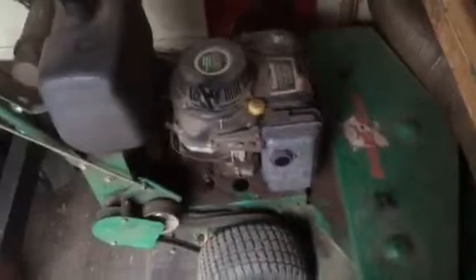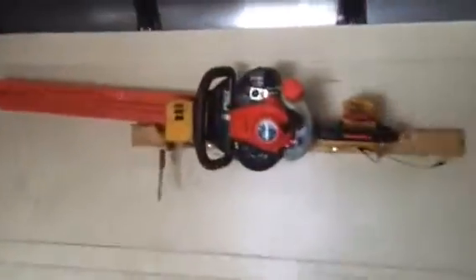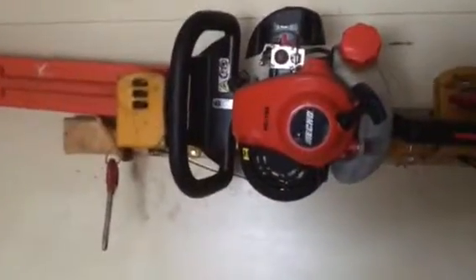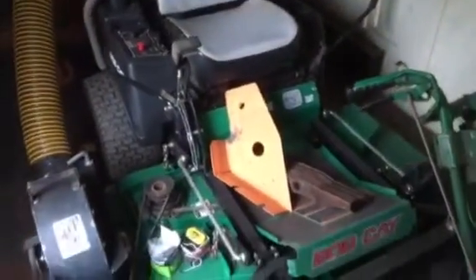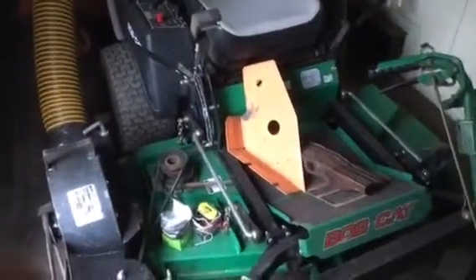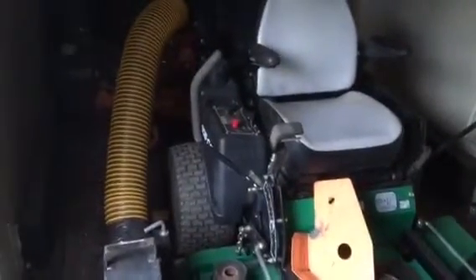I'm just cleaning this out. Here's the 48-inch Bobcat belt drive. That's an Echo HC-155 hedge trimmer — it's got a 24-inch bar on it. This is a 52-inch Bobcat Fast Cat with a 23 horsepower Kawasaki.